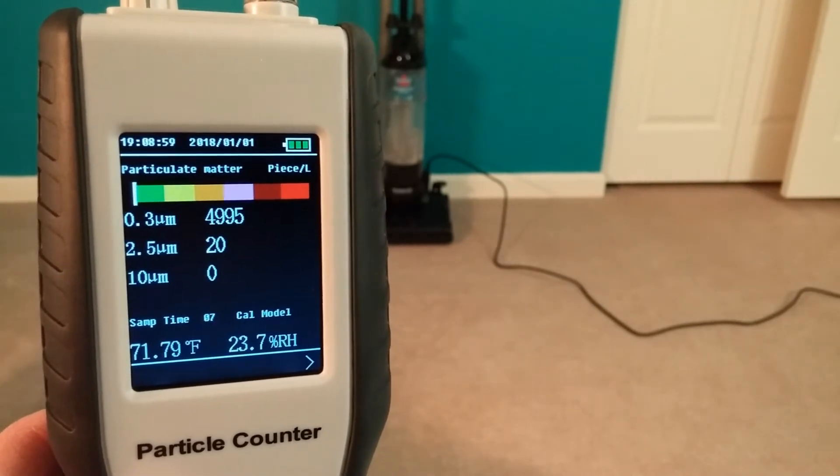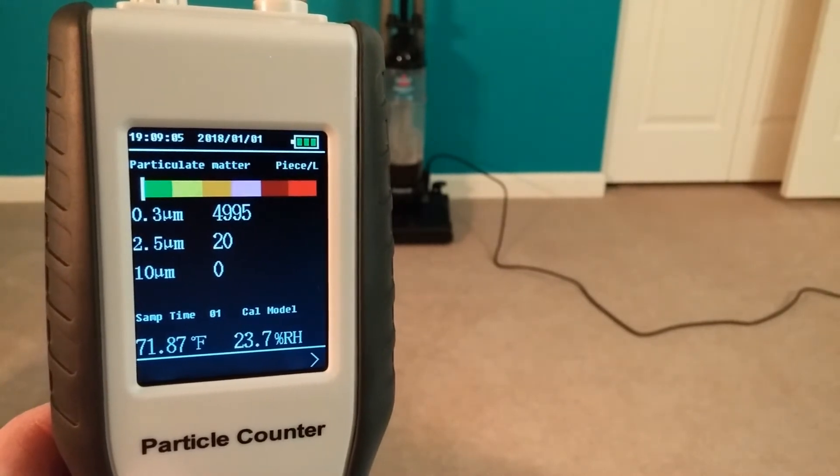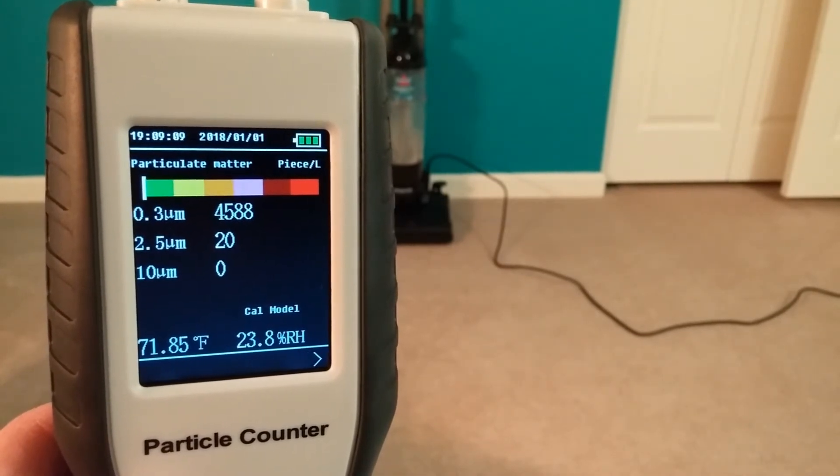The heat is on, because otherwise if I turn the heat off, things would get pretty cold pretty quick. So it seems we're a little less than 5,000 for an average.